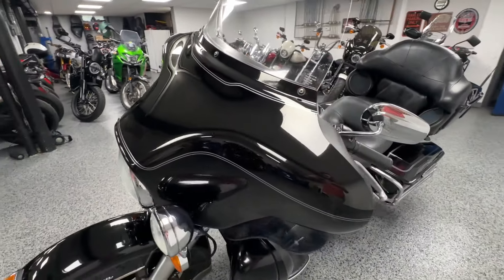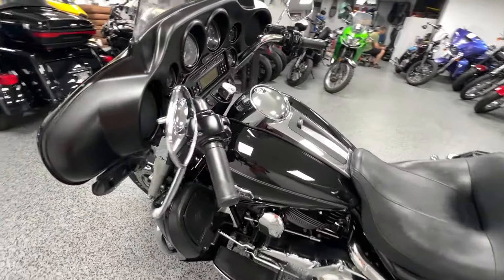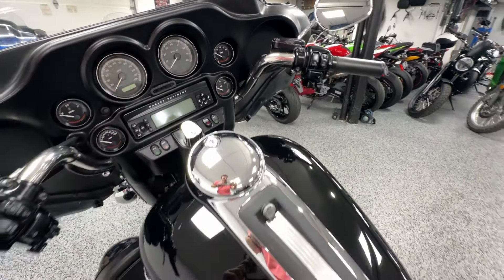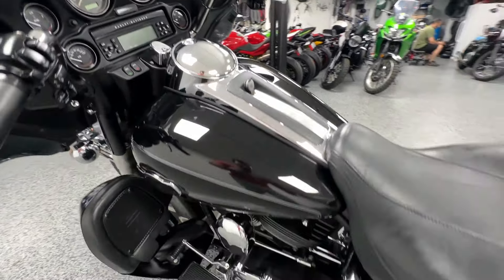Paint is in really nice condition, chrome's in really nice condition. This is an Ultra, that's why you see the lower fairings right there, as well as the speakers in the back here.